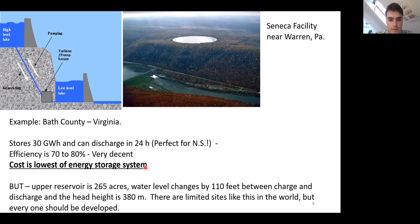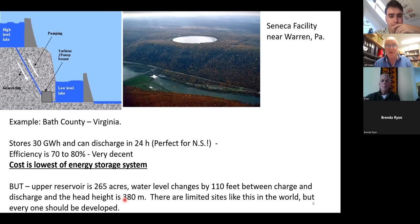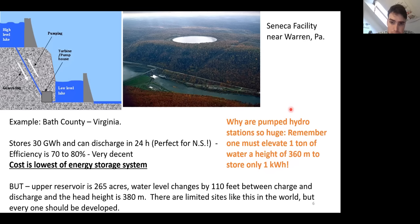The lifetimes of pumped hydro are very long — Bath County was built in the 1980s and is still functioning today. The drawback is that the size of these reservoirs is massive. For Bath County, the upper reservoir is 265 acres, the water level changes by 110 feet between charge and discharge, and the head height is 380 meters. There are limited sites like this in the world, but every single one should be developed. The reason you have to move so much water is that you have to elevate one ton of water a height of 360 meters to store only one kilowatt hour — this gravitational storage takes a lot of space and you need the right geography.